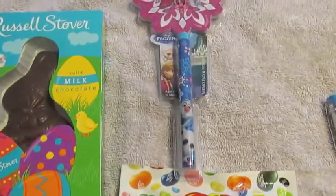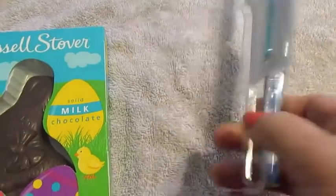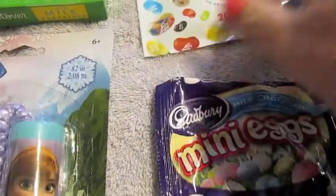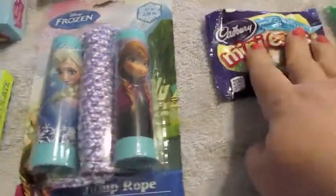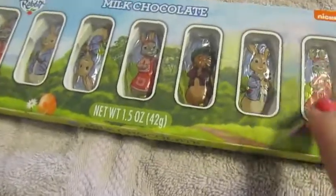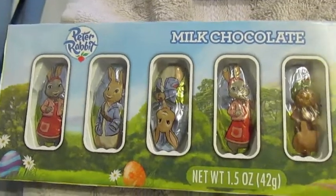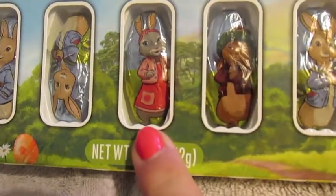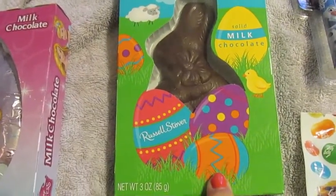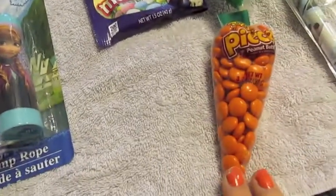Other items include a Frozen pen from the Target Dollar Spot, Jelly Bellies from Target Dollar Spot, mini eggs from Target, and a Frozen jump rope from Dollar Tree. My son and daughter both love Peter Rabbit, so I grabbed some Peter Rabbit figures from Target for her — you'll see my son's doesn't have the little girl. A princess chocolate egg, I think from Dollar Tree. And then everyone's going to have a Russell Stover's Easter Bunny chocolate and the Reese's M&M carrot.